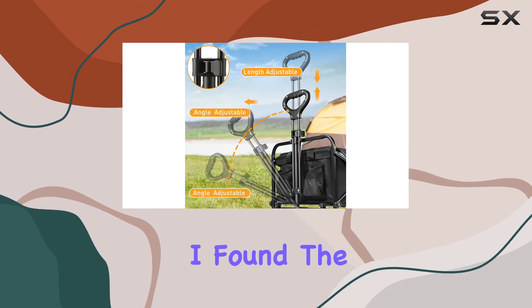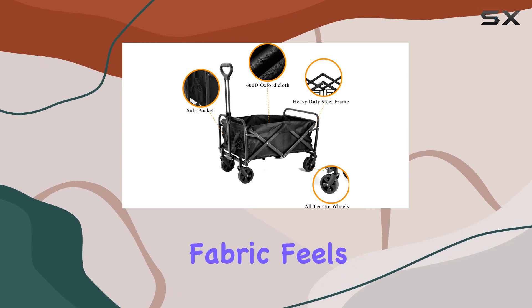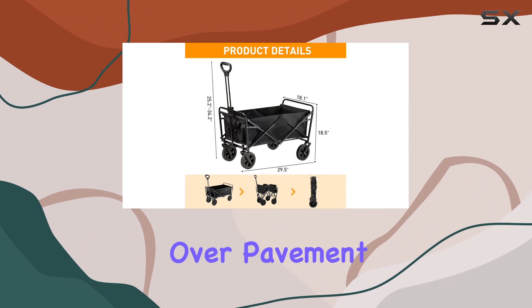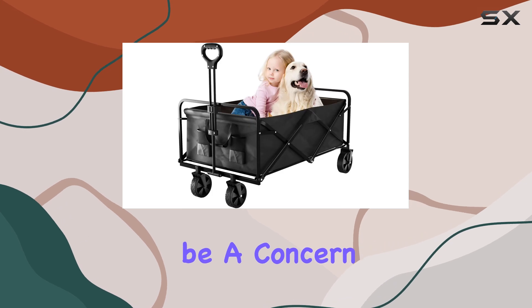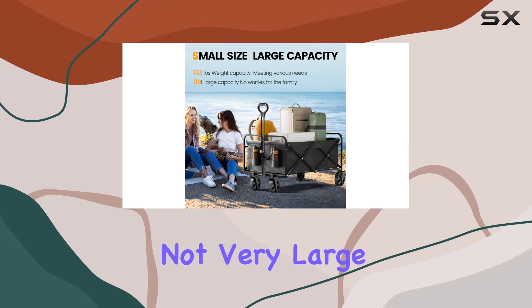In my testing, I found the wagon relatively easy to fold and unfold. The fabric feels reasonably durable, and the wheels rolled smoothly over pavement and grass. However, I did notice some flex in the frame when fully loaded, which might be a concern for heavier items. The side pocket is handy for smaller items, but it's not very large.